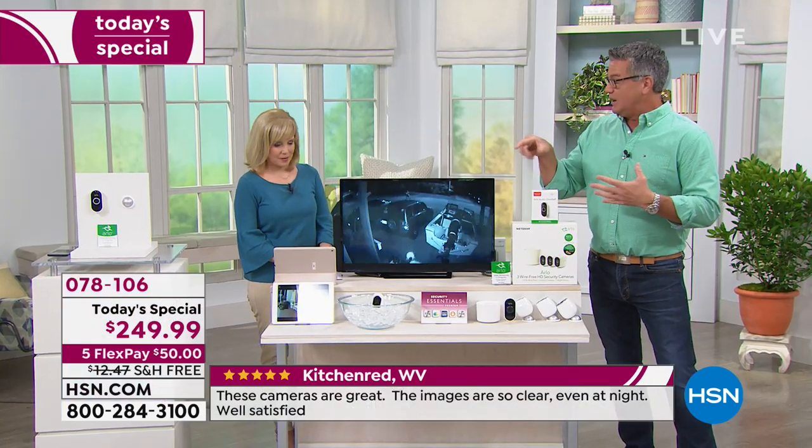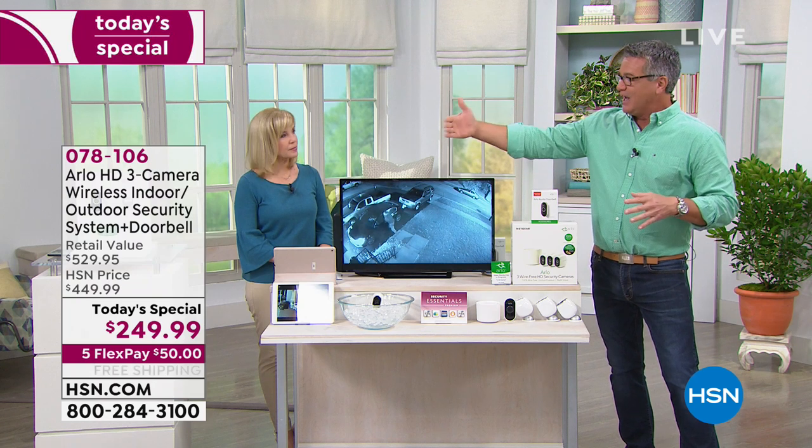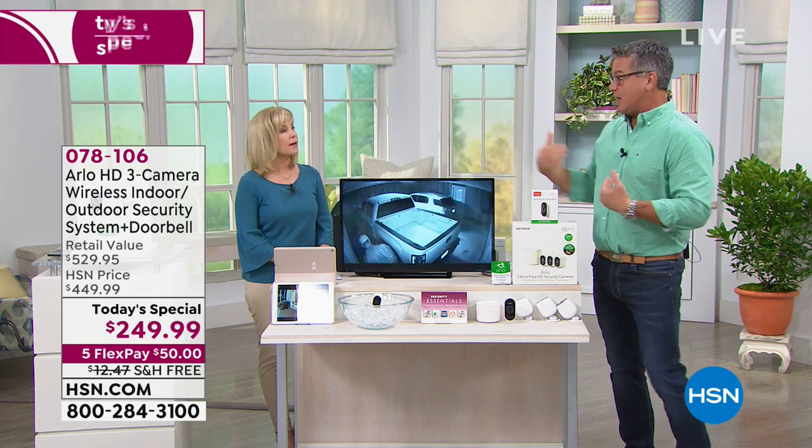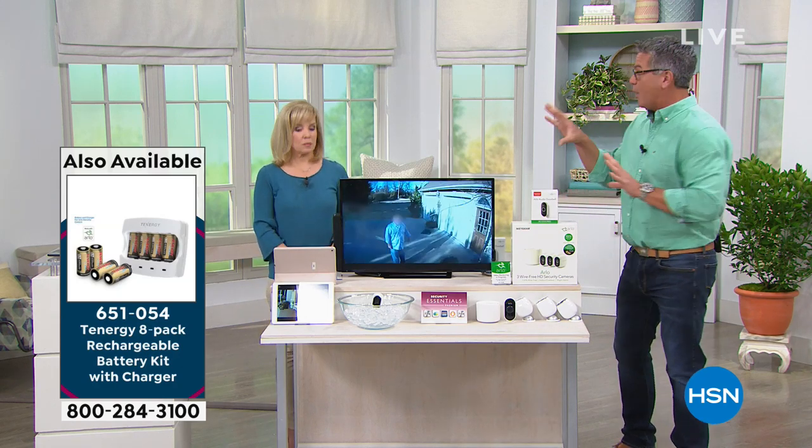You will sleep better knowing Arlo is out there — it's like having police officers or a watchdog on your property all the time. The fact that we're giving you the doorbell as well is a huge deal, because now you can communicate through the cameras. If you've been waiting for a package and you're not home, you can communicate with the delivery person without answering the door. You'll always be in the know. We have other things available and we're doing a full-hour presentation on this.